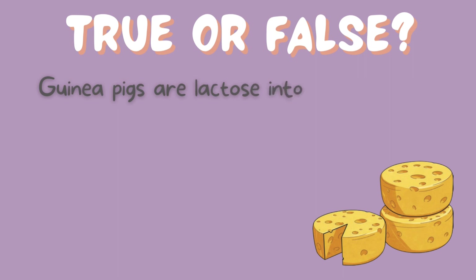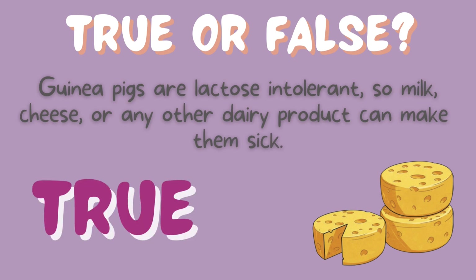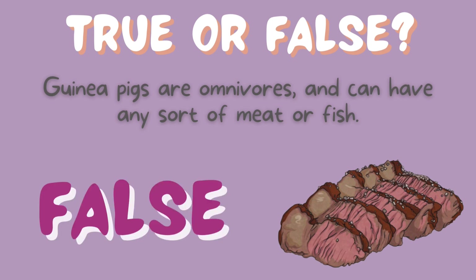True or false? Guinea pigs are lactose intolerant, so milk, cheese, or any other dairy product can make them sick. It's true. True or false? Guinea pigs are omnivores and can have any sort of meat or fish. It's false — they're herbivores and should only eat plants.